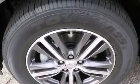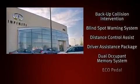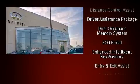Enjoy your favorite music via the stereo system, which includes a CD player with MP3 capability, steering wheel mounted audio controls, and 13 speakers, ensuring optimum sound no matter where you're seated.